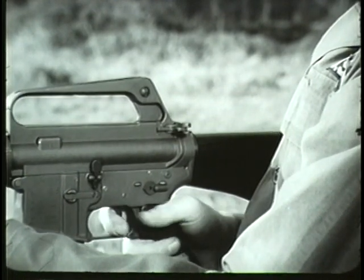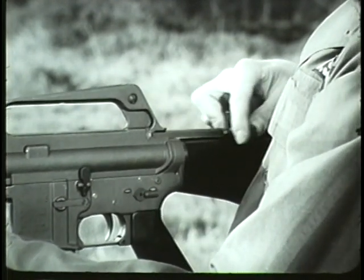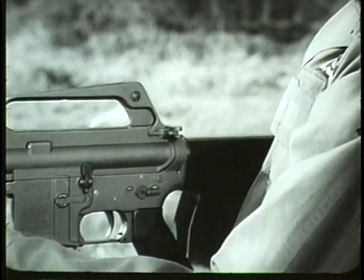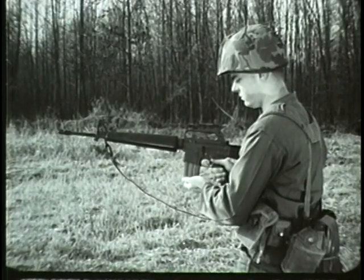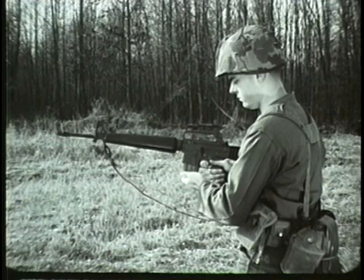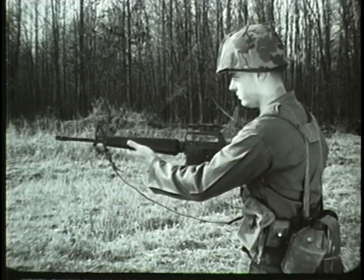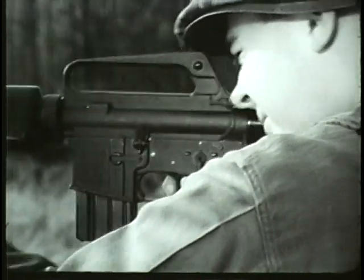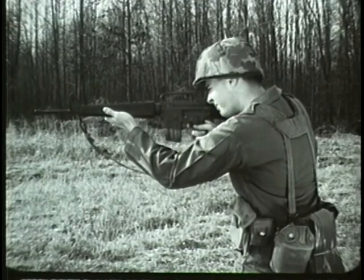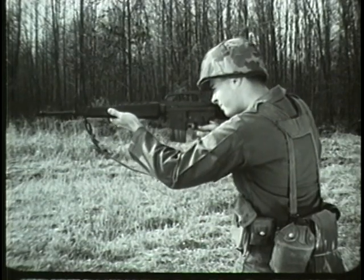To release the bolt and chamber the round, pull the charging handle fully to the rear and release, or press the bolt catch. The forward movement of the bolt strips a round from the magazine and chambers it. To fire semi-automatically, turn the selector lever to the semi position. The rifle will then fire a round each time the trigger is pressed.